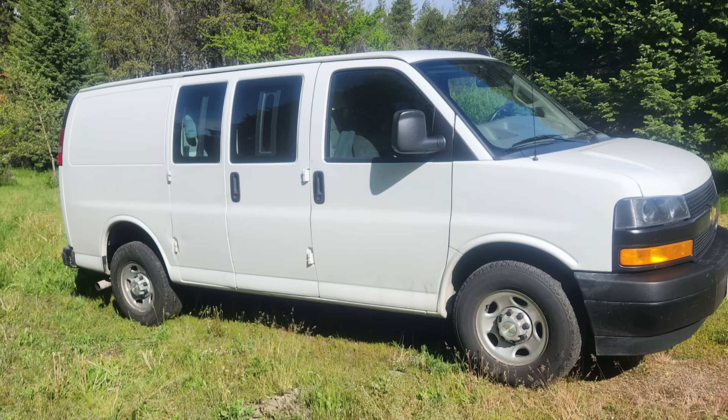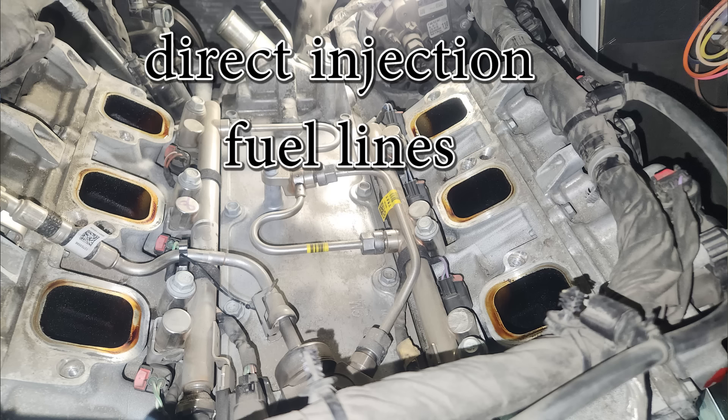Then something happened — car manufacturers, or gasoline engine producers in particular, started using almost a diesel style fuel system because it's more efficient. You can get much better fuel economy if you directly inject fuel into the cylinders. My work van has the 4.3 Chevy Ecotec3, and I had to replace the camshaft on it, but it has this fuel system which is very similar — almost identical — to a common rail diesel injection fuel system. It has injectors that spray high pressure fuel directly into the cylinder.